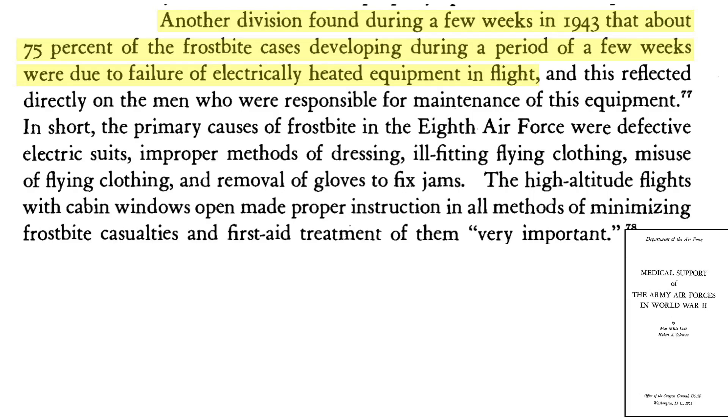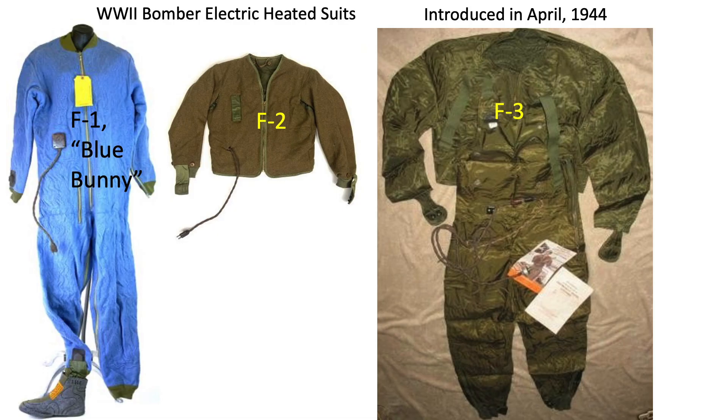A bombardment division study concluded that over a few weeks in 1943, 75% of frostbite cases were due to faulty equipment. High altitude flights with the waist and radio hatches open were also an issue. The F2 and F3 next-generation suits were constructed with more durable wiring and adopted a parallel circuit where some heat would still be delivered if part of the current path was broken, which reduced the incidence of frostbite injury.